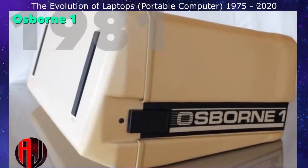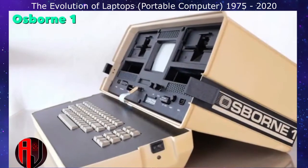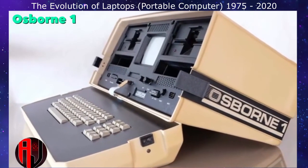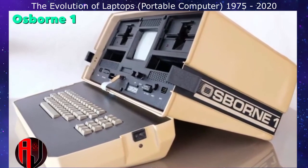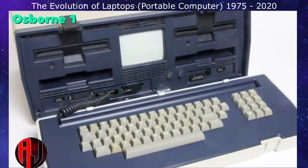Launched in April 1981, the Osborne 1 is recognized as the first laptop computer and the first commercially successful portable computer. It cost $1,800, weighed 25 pounds, and shipped with a large bundle of software.